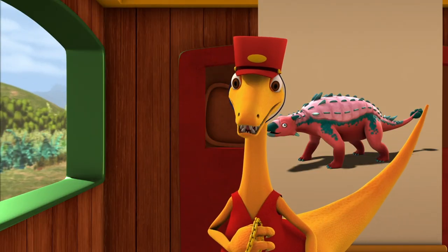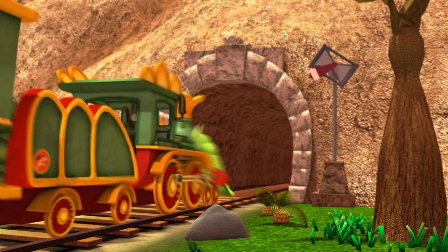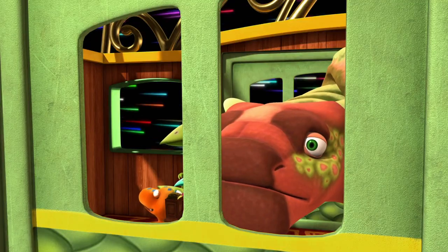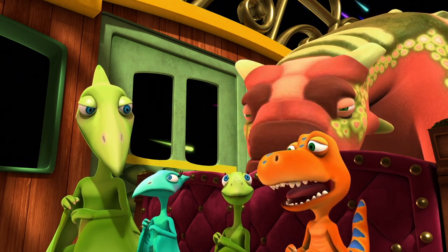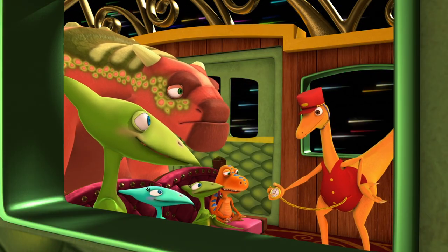Oh, sweet stygimoloch! It's time for the time tunnel! Time tunnel approaching, folks! I forgot about the time tunnel. Next up, Big Pond Station, in another part of the Cretaceous time period!